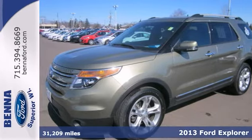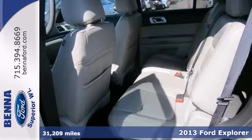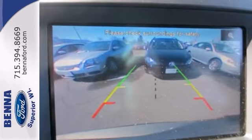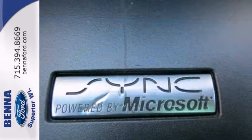Here's a 2013 Ford Explorer. It has Bluetooth wireless and heated leather seats. Add to that heated mirrors, Sony premium sound system, and a multifunction steering wheel, and you have an attractive Ford looking for a new home.